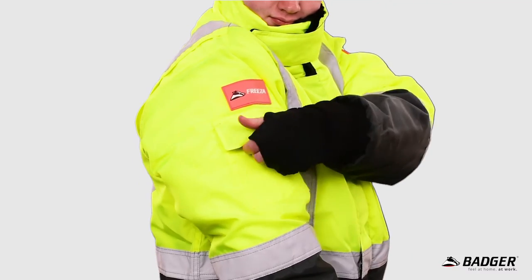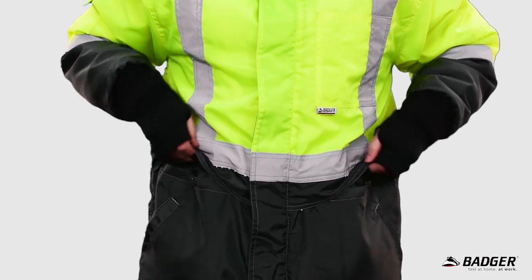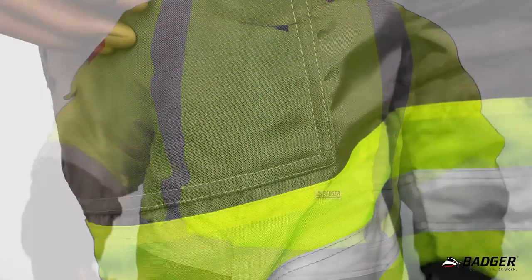Some other handy features on the jackets are seven useful pockets, including two hand warmers, and plenty of reflective tape so your employees are easily seen during the day or night. The trousers also have reflective tape around the knee area.